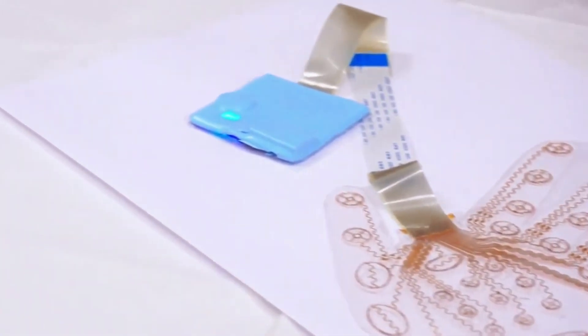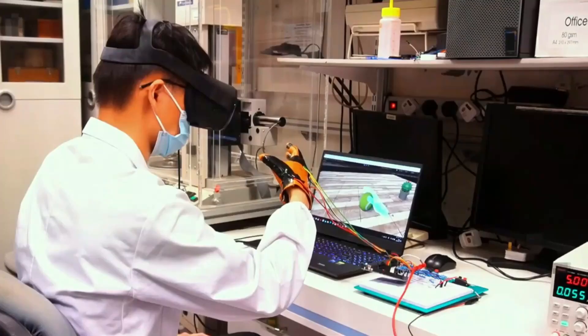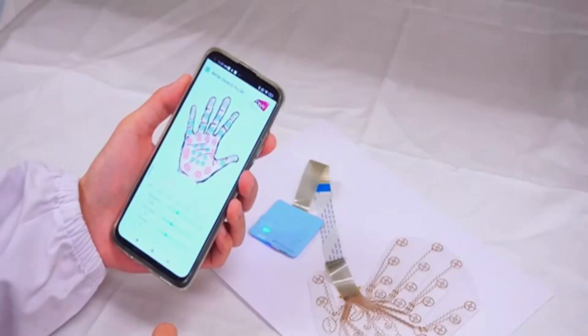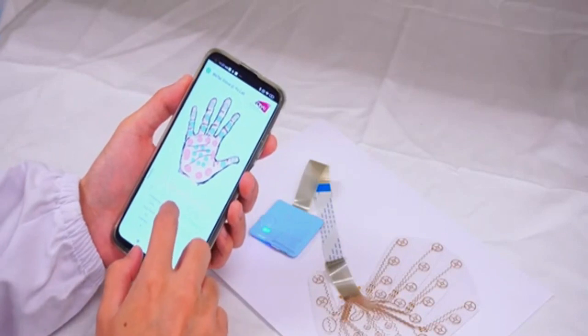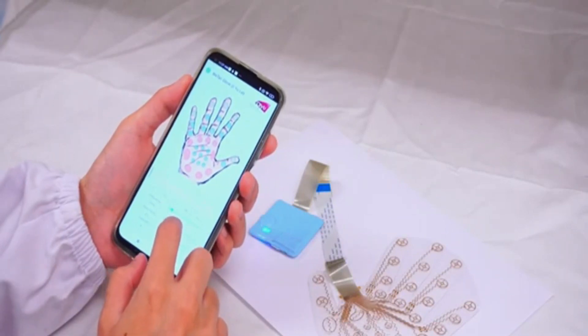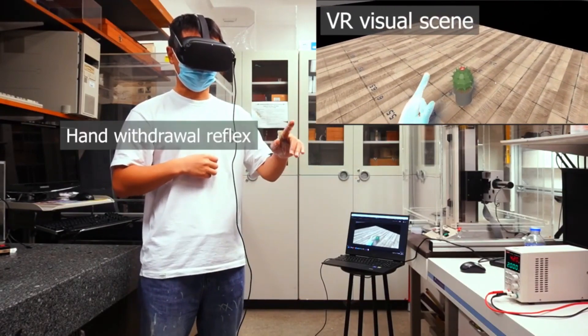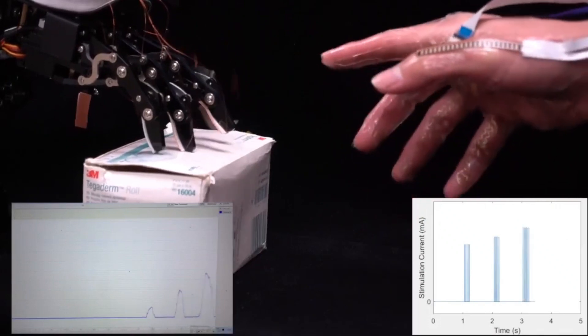Get ready to immerse yourself in virtual reality like never before — controlling remote robots and enjoying gaming, sports, and social activities with a vivid touch experience. The system includes a soft driver unit attached to your forearm and a hydrogel-based electrode hand patch that provides programmable spatio-temporal feedback patterns, with 32 electrifying stimulation pixels on the patch positioned open in your palm.